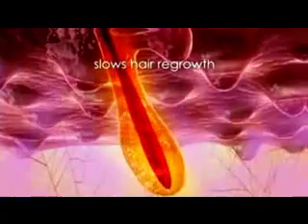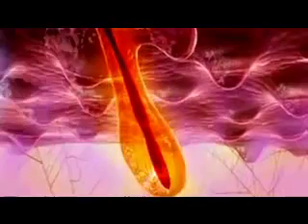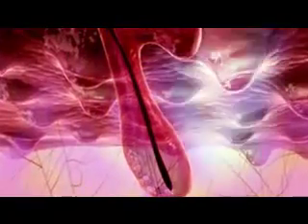Not only does Nono remove hair with no pain, its patented technology slows down your hair regrowth. This means that you use Nono less and less over the long term. It zaps the hair below the surface and the result is that the hair grows back more slowly, less of it grows back. And what does grow back is very fine, so you have a nice smooth feel as opposed to a stubbly feel.